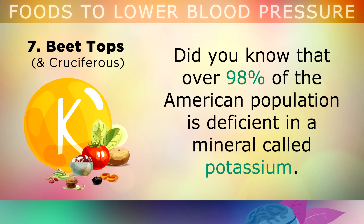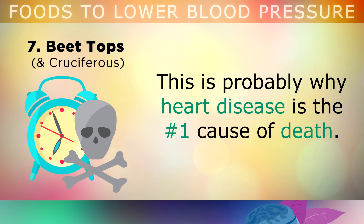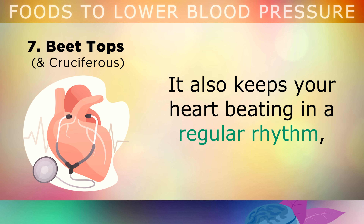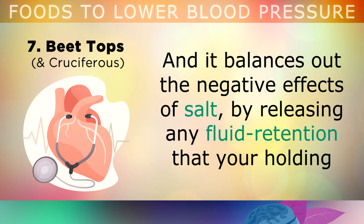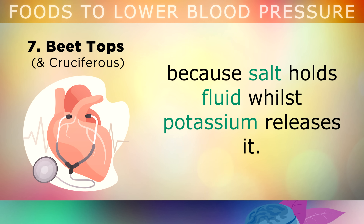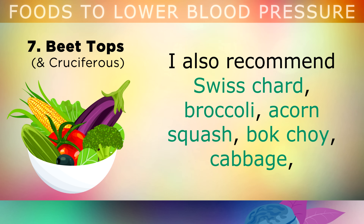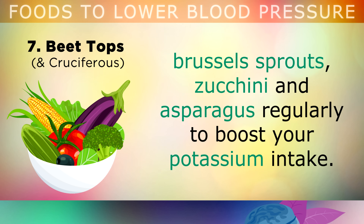The seventh food category is beet tops and cruciferous vegetables. Over 98% of the American population is deficient in potassium, which is probably why heart disease is the number one cause of death. Potassium is a key electrolyte mineral which stops your arteries from becoming stiff and keeps them supple, smooth and elastic. It also helps to keep your heart beating in a regular rhythm and balances out the negative effects of salt by releasing fluid retention, since sodium holds fluid whilst potassium releases it. Beet tops are one of the richest sources of potassium in the world and can easily be added to a salad or green smoothie. I also recommend Swiss chard, broccoli, acorn squash, bok choy, cabbage, brussels sprouts, zucchini and asparagus to boost your potassium intake.